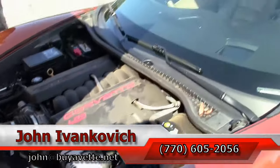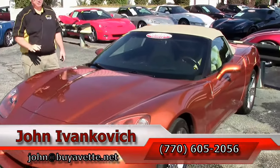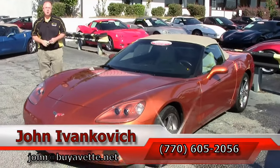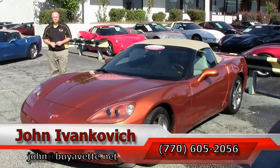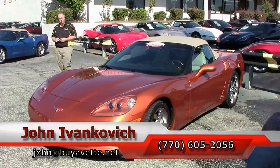Folks, if you'd like to know more about any of our hundreds of Corvettes we have in stock, the number is 770-605-2056 or John at BuyAVet.net. As always, subscribe to that YouTube channel so you can see all the new fun cars first. See you all on the road!